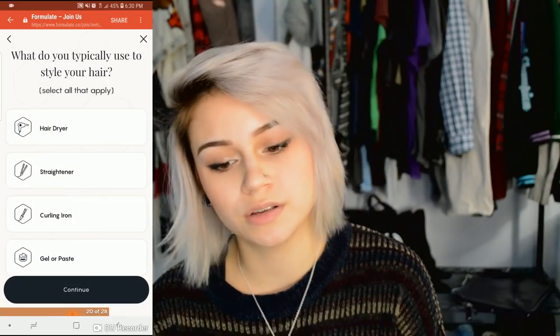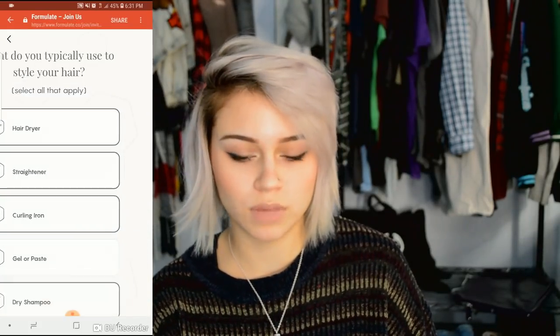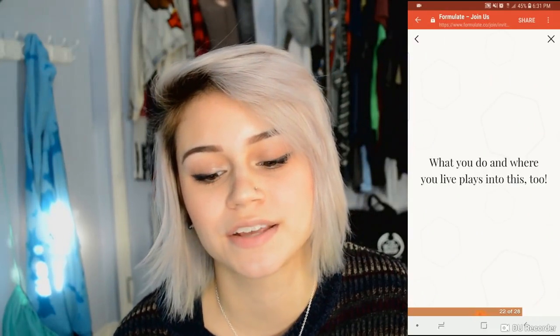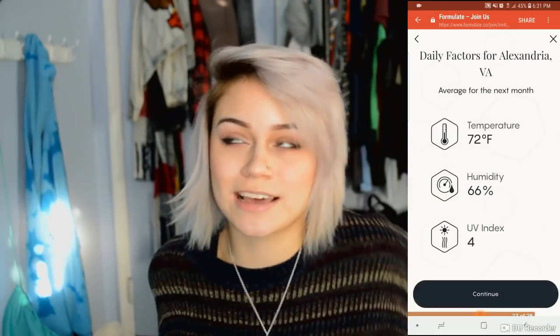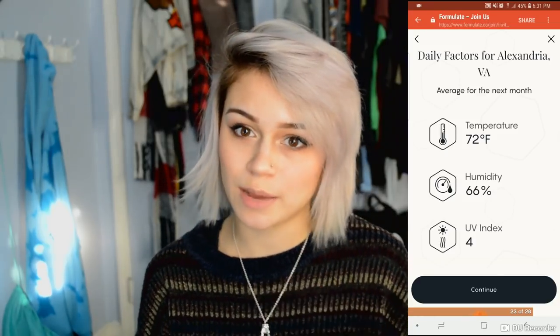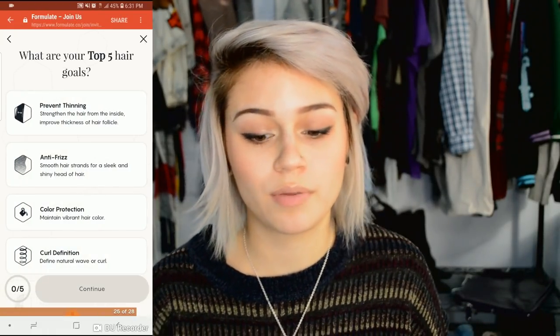The quiz asks what you typically use to style your hair — I use a hair dryer, straightener, curling iron, and dry shampoo. There's also an option asking where you will primarily spend the next two months, which is where the quiz gets super complex. It asks you to type in your zip code, because it takes into consideration what climate you're in — whether you'll be under the sun all the time or in a really harsh dry winter.